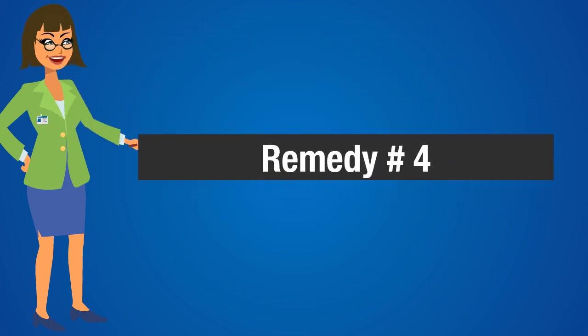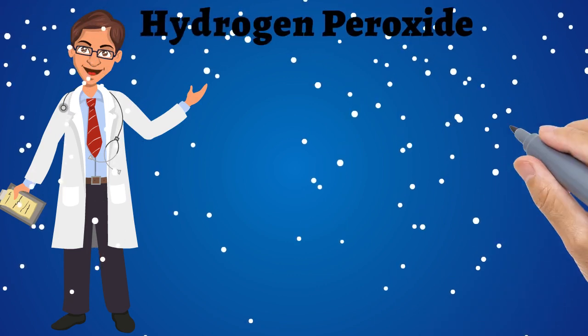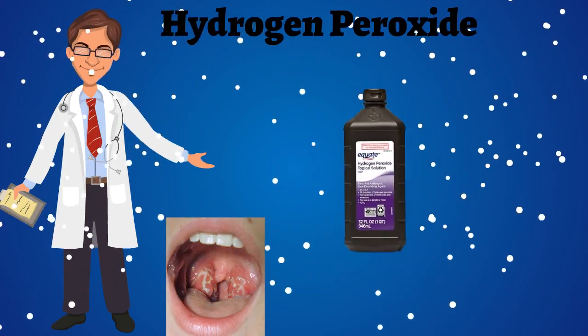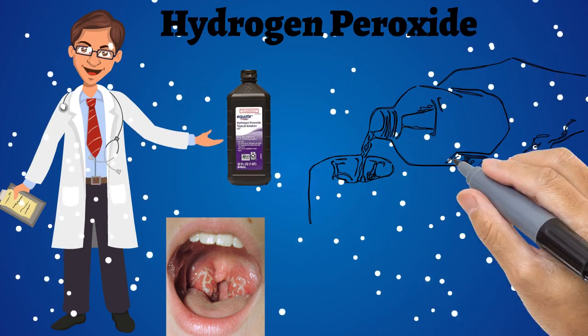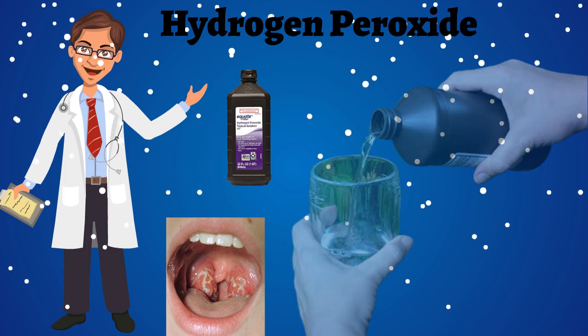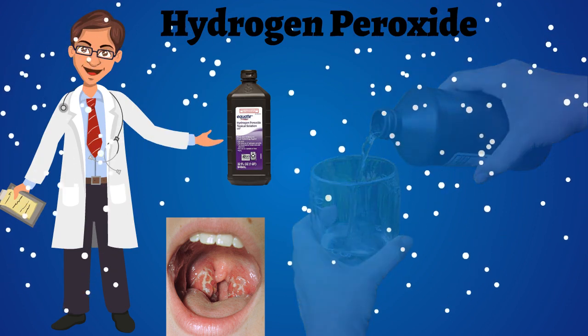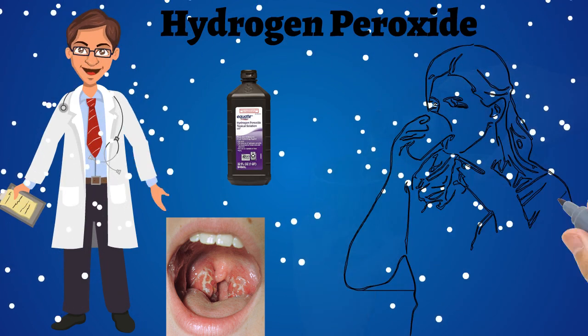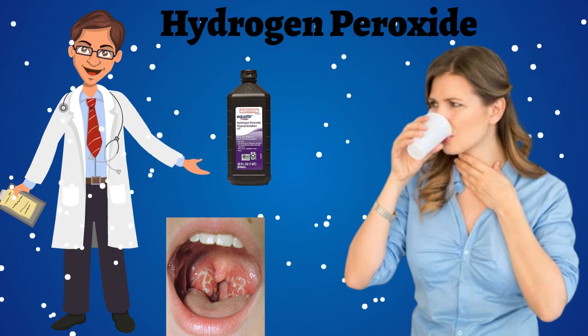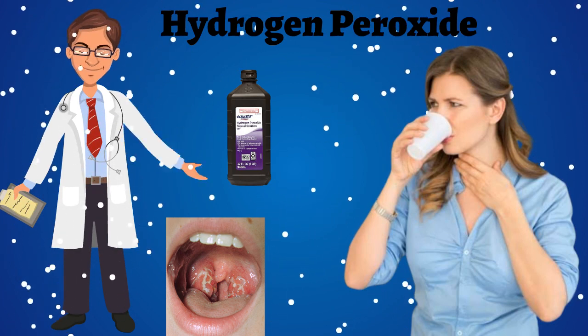Home remedy number 4: Hydrogen peroxide. Hydrogen peroxide will help to get rid of bacteria causing your sore throat. Take 1 cup of warm water and add 1 tablespoon of 3% food grade hydrogen peroxide to it. Stir the liquid well, then use it to gargle. Repeat once a day for quick relief from pain and inflammation.